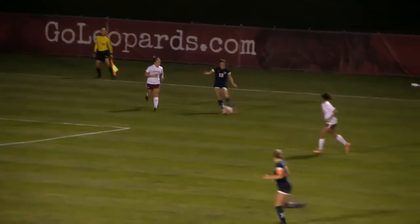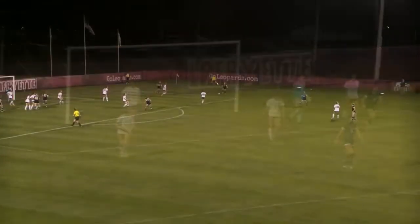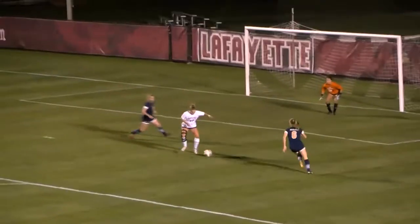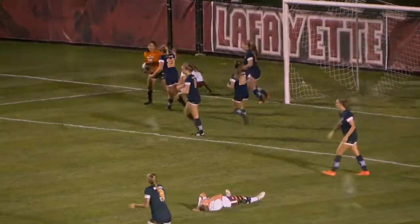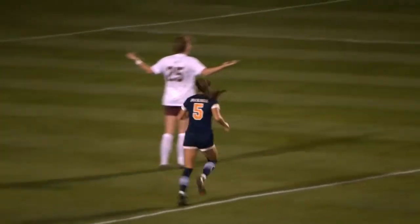Lafayette did have more scoring opportunities in the second half — they put the pedal to the metal knowing they were down one to nothing. But unfortunately all the crosses, all the shots, everything was just wide and unable to get on goal or get it past Hall. The best scoring opportunity Lafayette had came with two minutes left: Oswald put a shot on net that was blocked, and then Wechter tried to get a shot but that was saved by Hall.